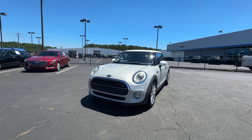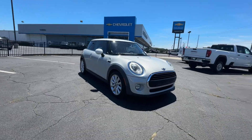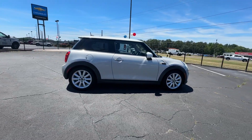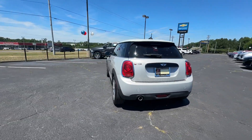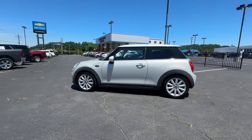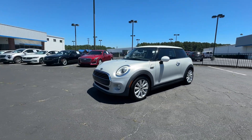Look no further than the 2017 Mini Cooper. This vehicle is an outstanding buy with fewer than 70,000 miles on the odometer. Here's a distinctively styled Mini Cooper that offers tons of cheeky character, rewarding performance, impressive agility, and the spirit of motorsport heritage. You'll fall in love with its perfect blend of iconic design and modern comfort and convenience.